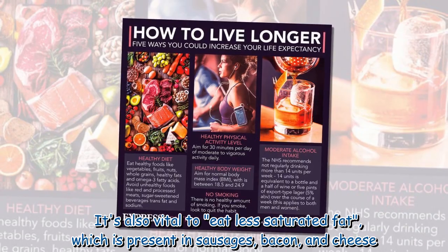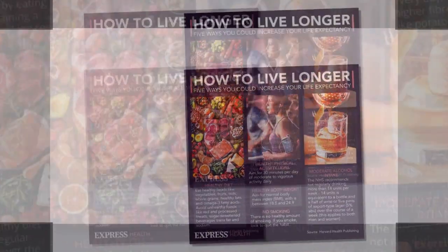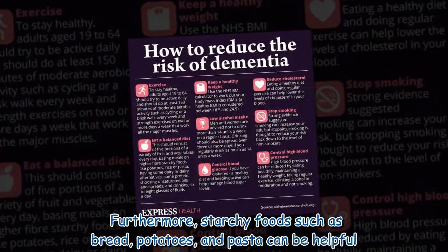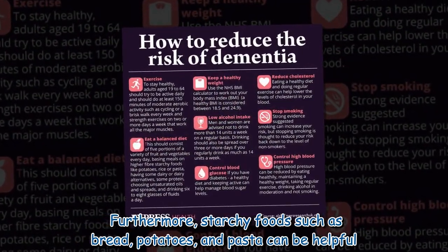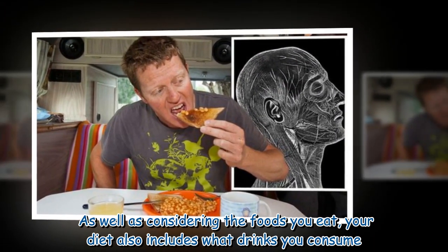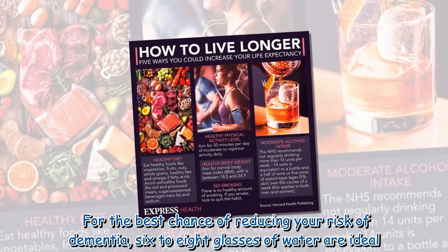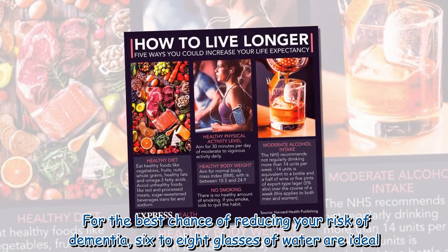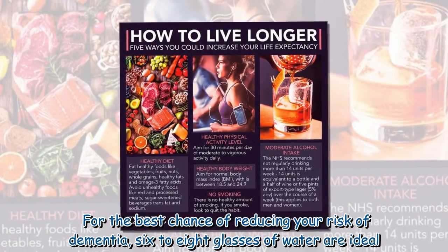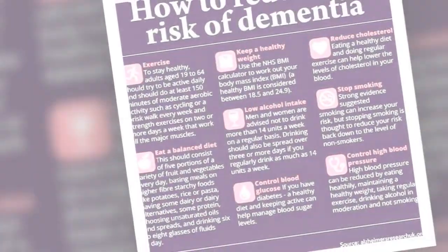You'll also need to limit your sugar intake and reduce your salt consumption. It's vital to eat less saturated fat, which is present in sausages, bacon, and cheese. Starchy foods such as bread, potatoes, and pasta can be helpful as well. Your diet also includes what you drink — six to eight glasses of water a day are ideal.